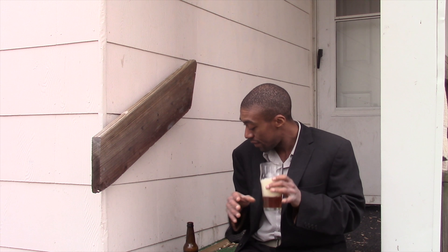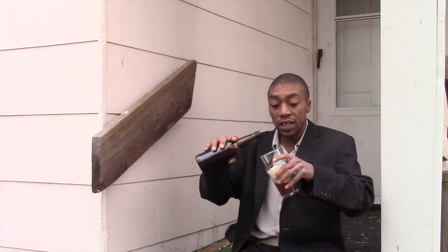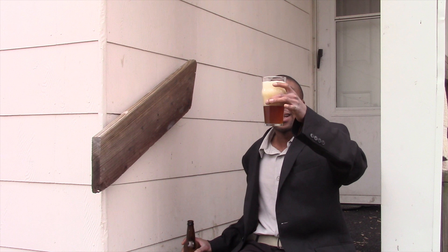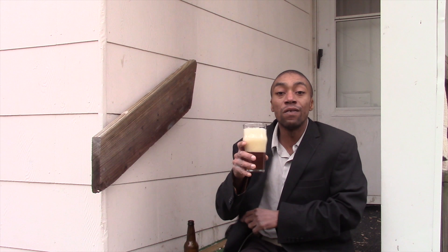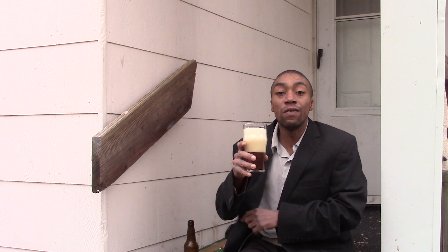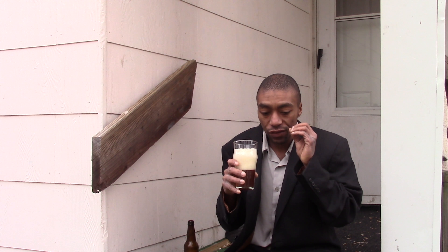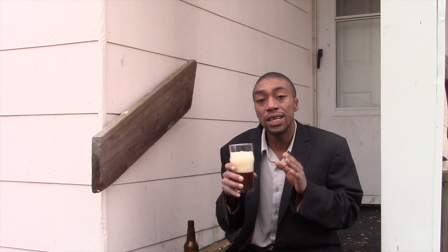Now one thing with ciders you have to understand is that people who know how to make them — not the mass produced kind — there's an actual real craft in doing it. I remember watching a video on that about four or five years ago, they were making hard cider and I was very fascinated by it, because that's a craft onto its own, let alone the craft brewers out there. I hope these home brewers here did it well — we're going to find out momentarily.